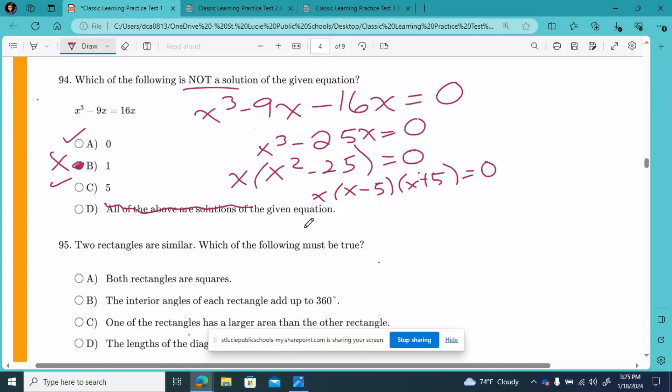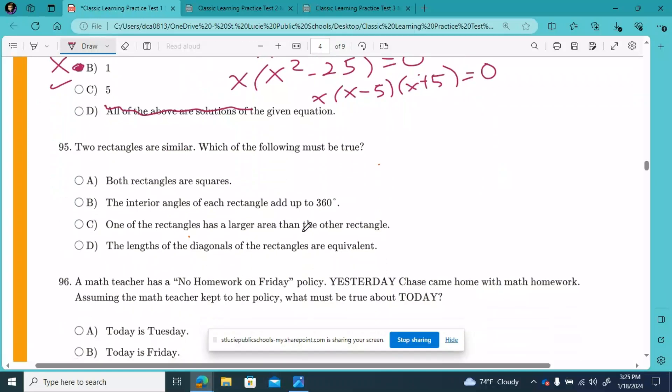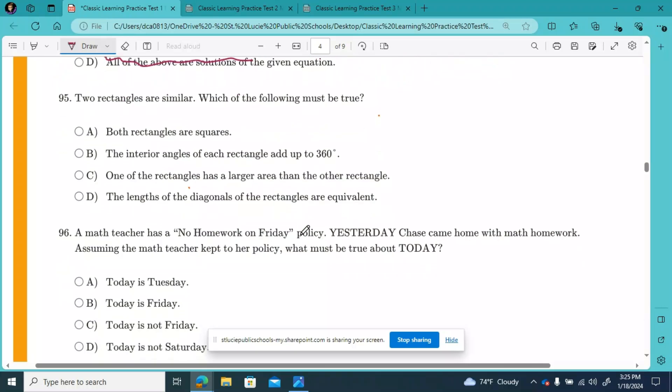All right, and here we go. CLT math practice test number one, question number 95. We have: two rectangles are similar. Which of the following must be true?